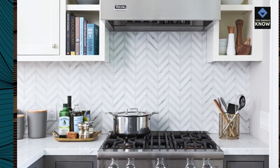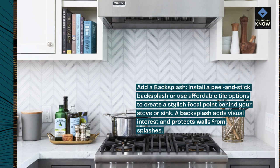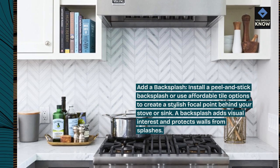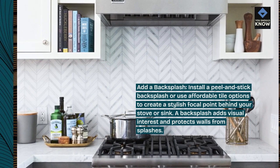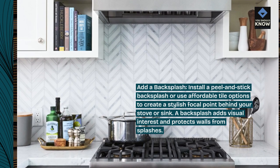Add a backsplash: install a peel-and-stick backsplash or use affordable tile options to create a stylish focal point behind your stove or sink. A backsplash adds visual interest and protects walls from splashes.